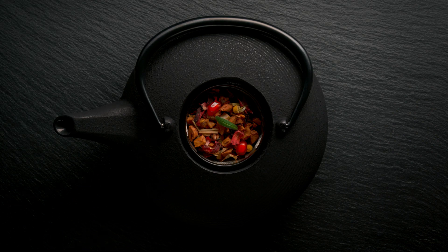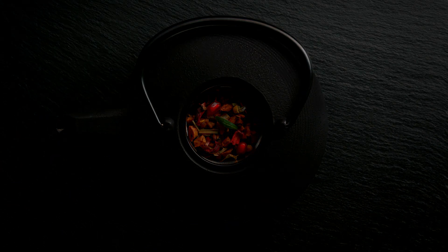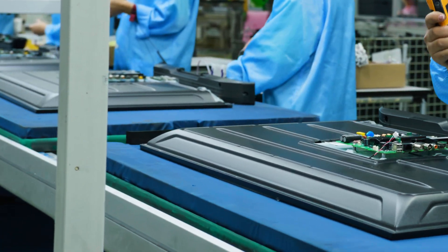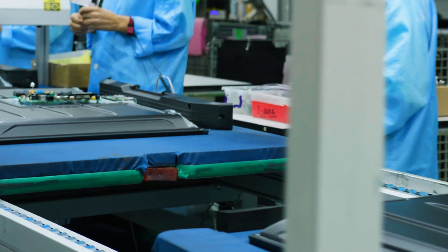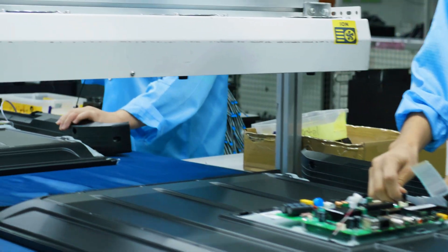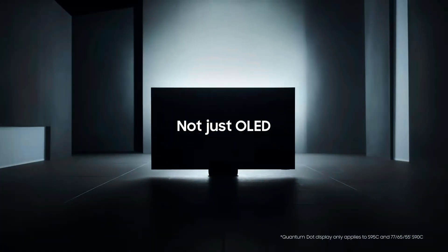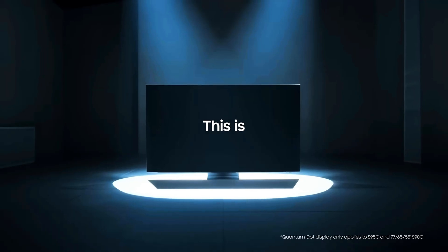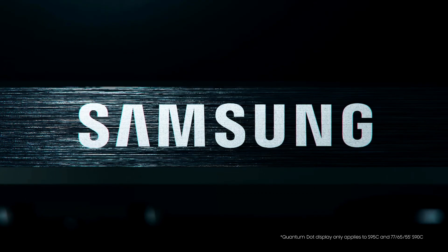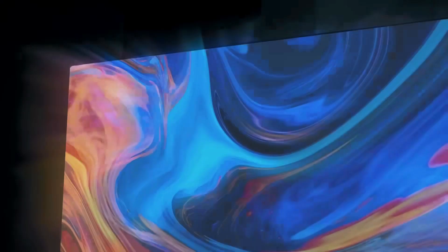Let's start with OLED. OLED, or organic light emitting diode, is unique because every pixel lights up individually. This means that when you see black on an OLED, it's truly black — those pixels are literally turned off. LG Display supplies all the OLED panels you see in TVs from brands like Panasonic, Sony, and Philips. Samsung's QD OLED takes it a step further by adding quantum dots, which allow for even more vibrant colors and higher brightness. Think of QD OLED as OLED with an extra pop, bringing colors to life without sacrificing that famous OLED black.